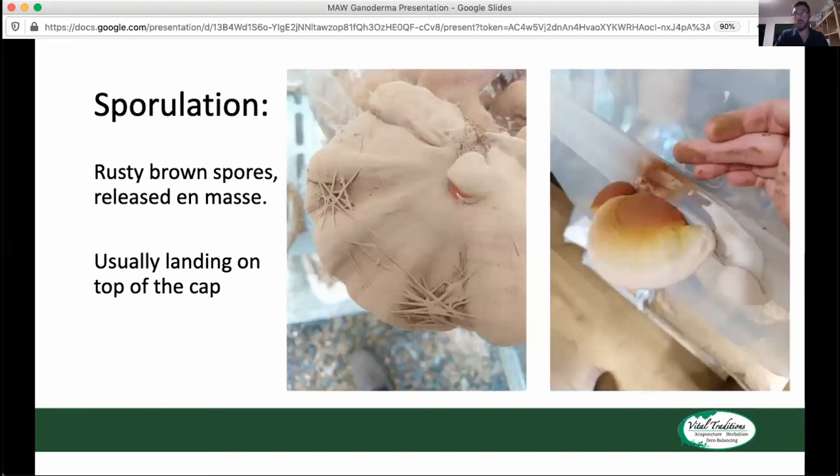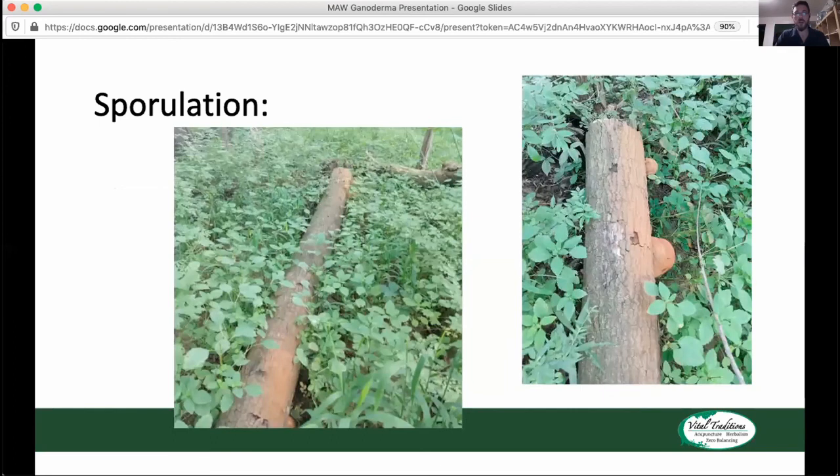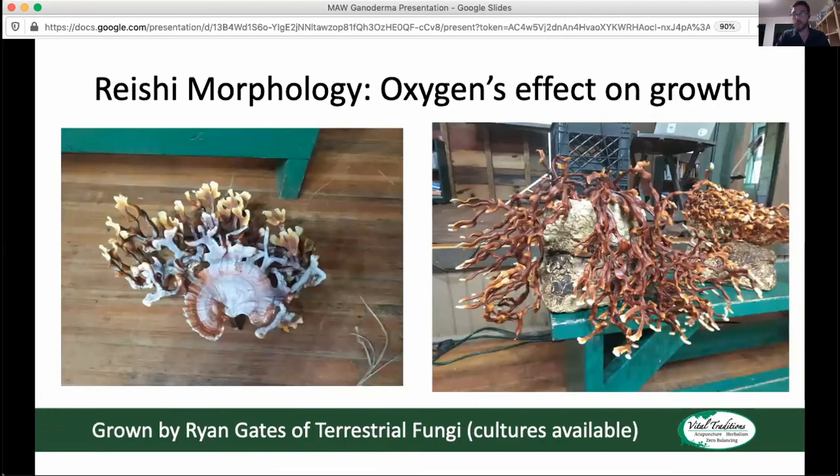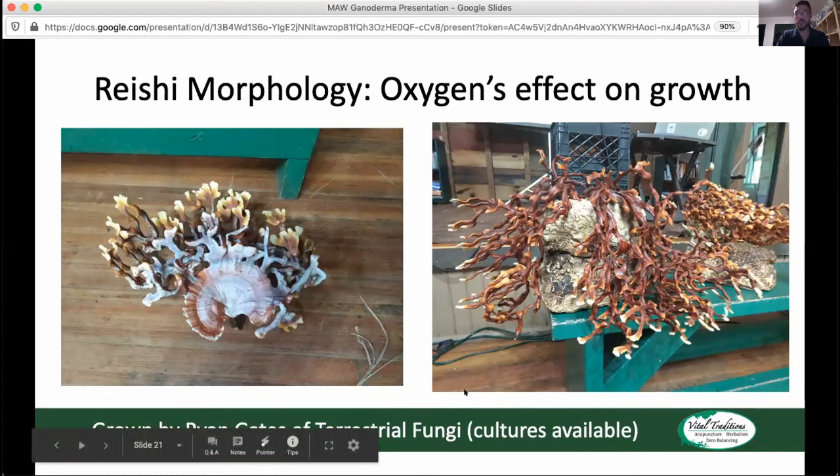A couple of pictures here of how the spores are released — the spores can really come out in really dense clouds. You often find the spores coating the top of the mushroom or coating the entire surface of the log or nearby plants, which is pretty amazing to see. Ganoderma applanatum will do this pretty regularly as well. There are also some pictures of Reishi growing with all kinds of different cap variations when you manipulate the CO2 content — these are from Ryan Gates of Terrestrial Fungi, who has cultures for sale as well as some of these art projects.